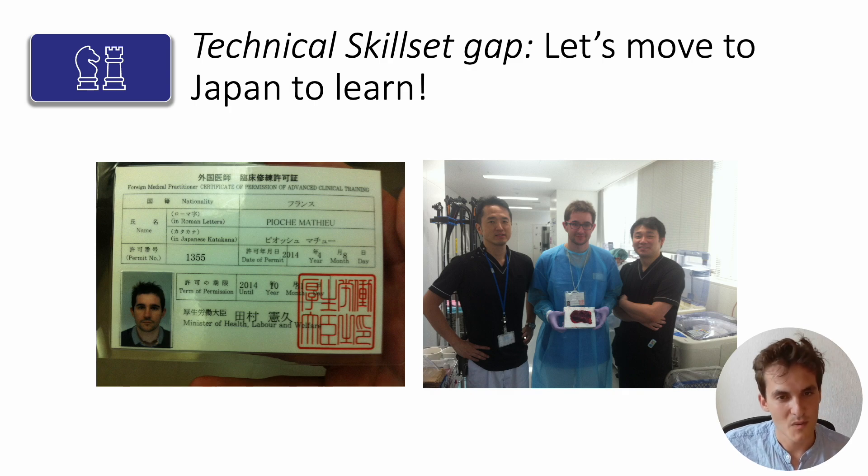Afterwards, it was young Professor Mathieu Pioche who went to Japan to be a fellow of Saito Sensei. He went there for a year and earned his permission to perform ESD on humans — he was the first foreigner to earn this distinction.